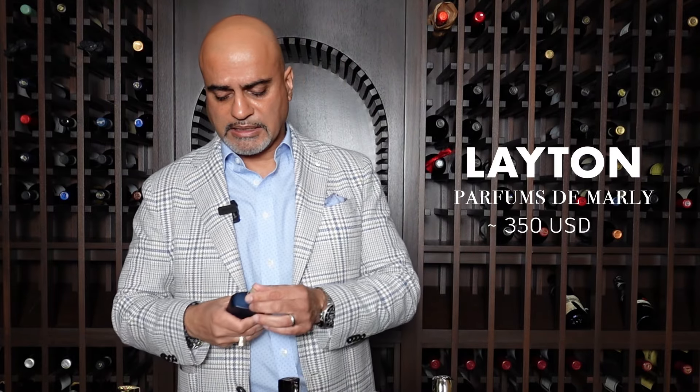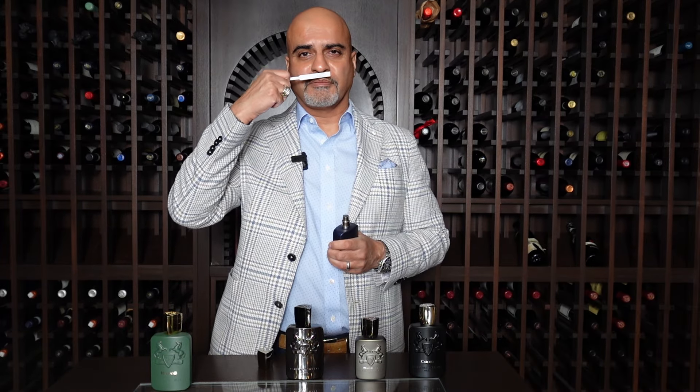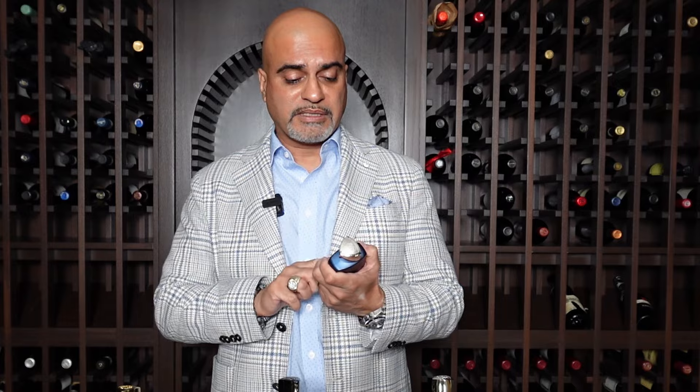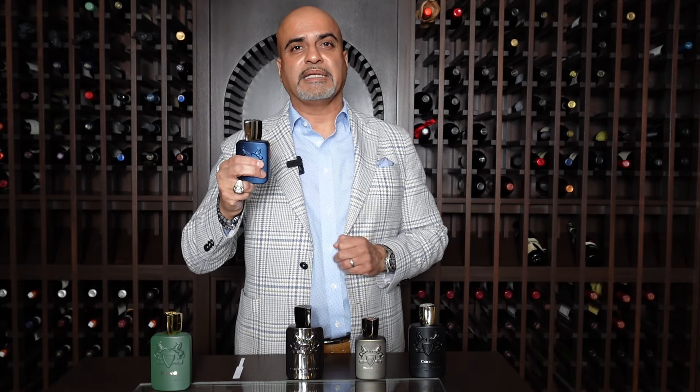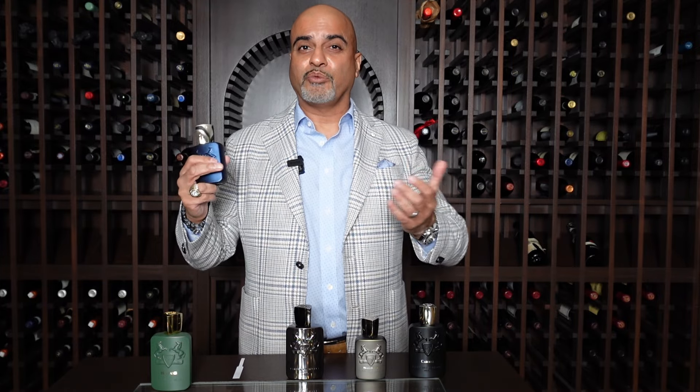Number four is Leighton. I believe this is from 2016, and it's really a very pleasing fragrance. It's probably the most mainstream of the bunch that I've selected here, and it's a compliment getter. A lot of people love this, and you may say a lot of people may have it, but you'll be surprised — you're going to get compliments on this one. Leighton, I think you can wear day or night — it is very versatile.